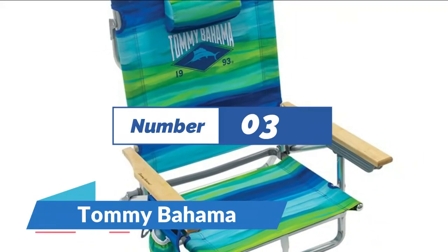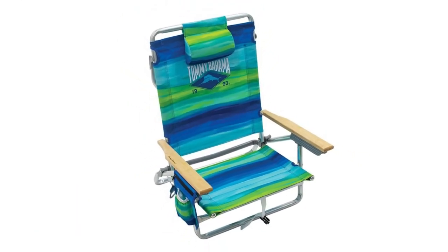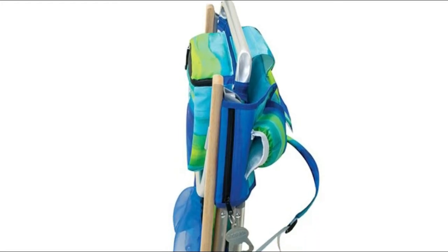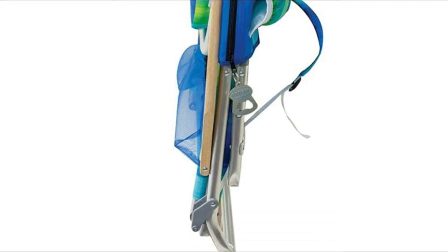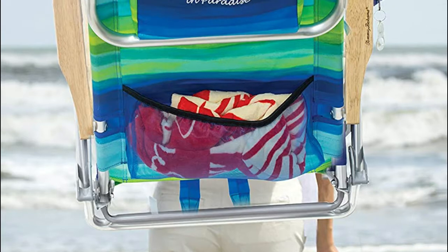Number 3: Tommy Bahama. Includes a mesh pouch located on the side of the chair to store your keys, phone, and wallet. Pop open a cold one with the attached bottle opener. 5-position easy adjust reclining options — adjust without the worry of getting your fingers or hands caught in the brackets. Features a towel bar on the back of the beach chair and an insulated cup holder so you can enjoy an entire day of relaxation.